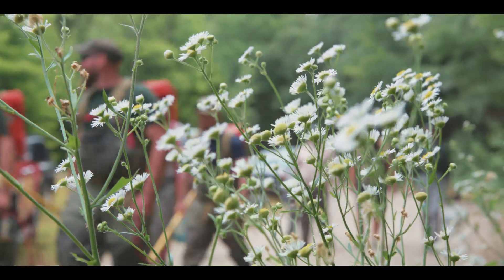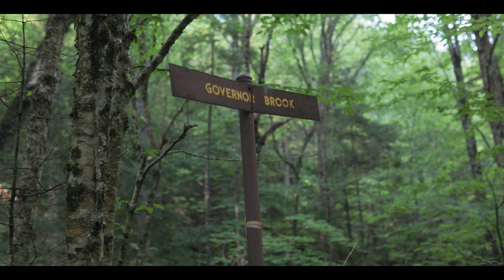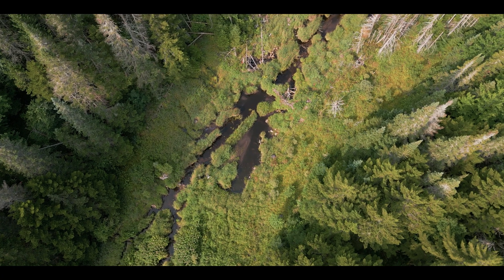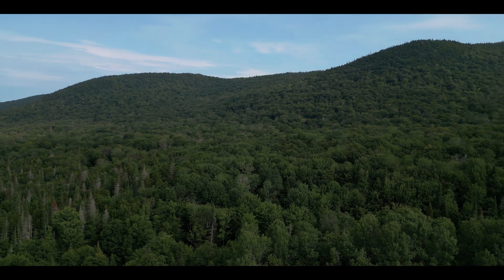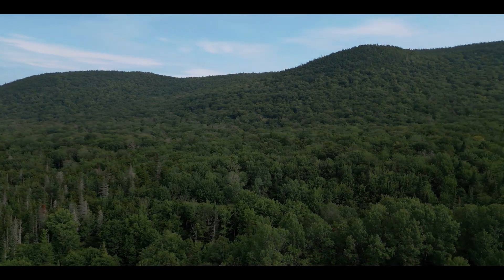We are here at the Moose River Plains, actually on Governor's Brook, which is a tributary to the Red River. The reason why we're here is we're really trying to understand where the brook trout are. When we look at the science, the Adirondacks really represents the stronghold for brook trout in New York.